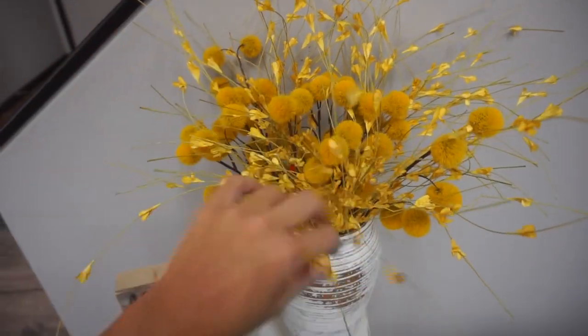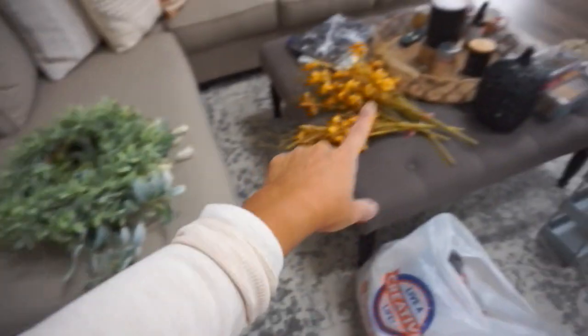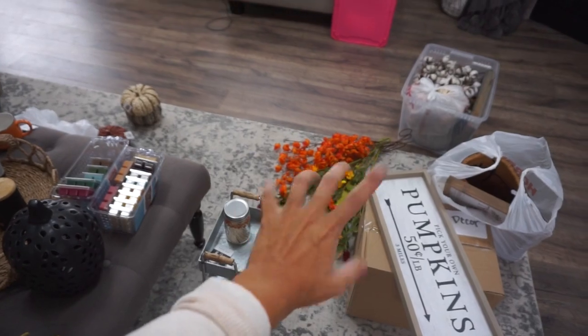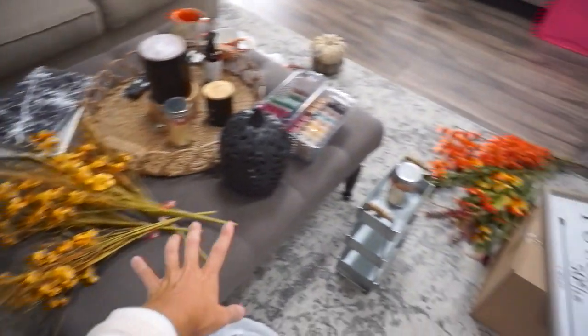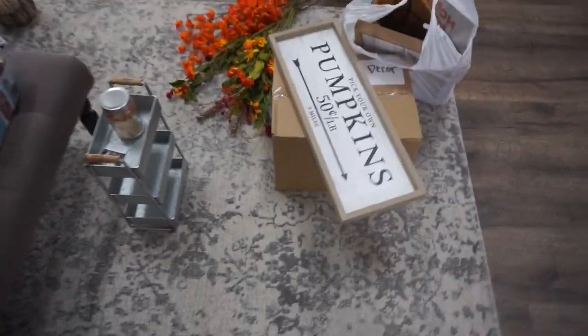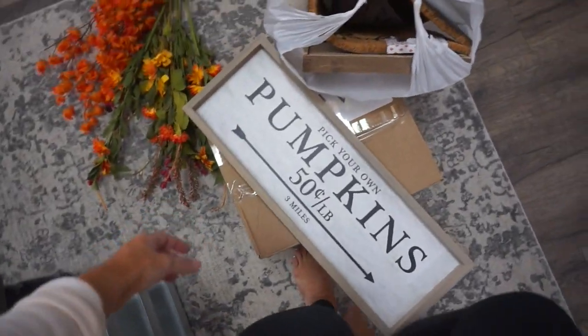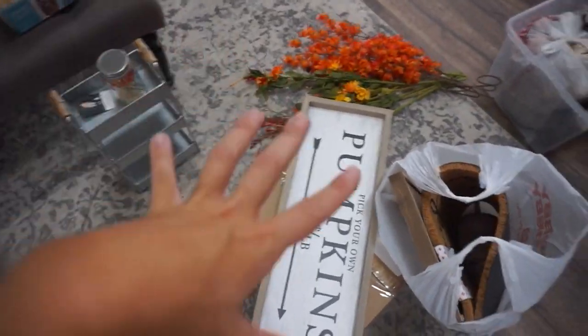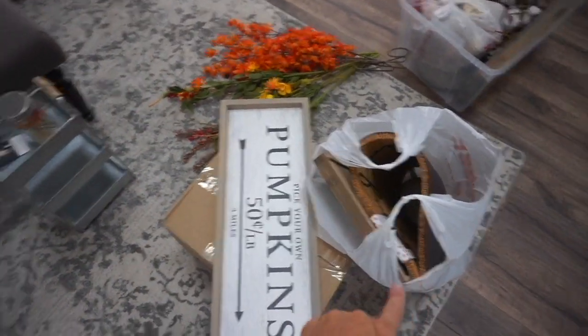My mom always says when you see something you love and you don't know where to put it — buy it, you'll find a place. If you really love it and can't live without it, get it because you'll be able to make it work. This is what I mean about intertwining different florals. These ones from last year are really really orange, so I don't know what I'll do with those, but I wanted to show you guys a few new things I've gathered.